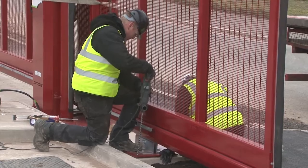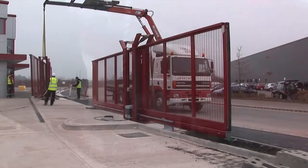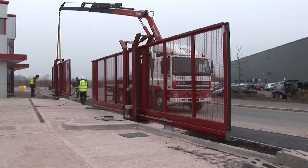With the first gate in position, it is quickly and safely secured to the bases. Generally just one cantilevered gate is required for most sites, but here two gates were used because of the very wide entrance required for the access of coaches.